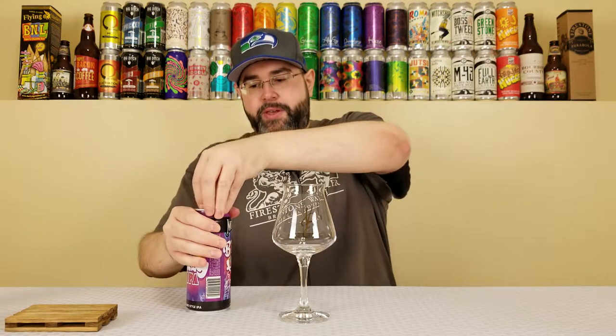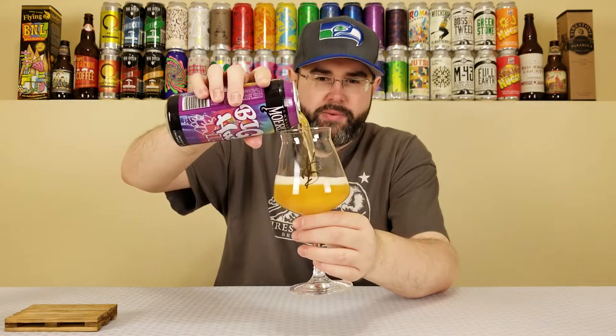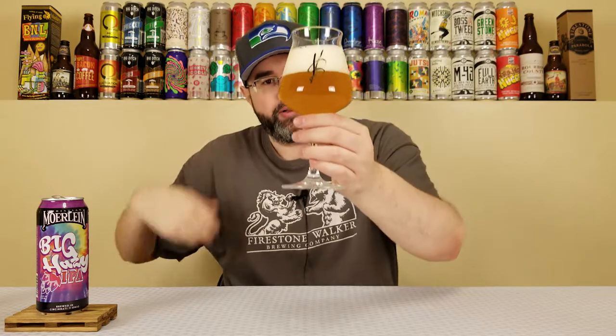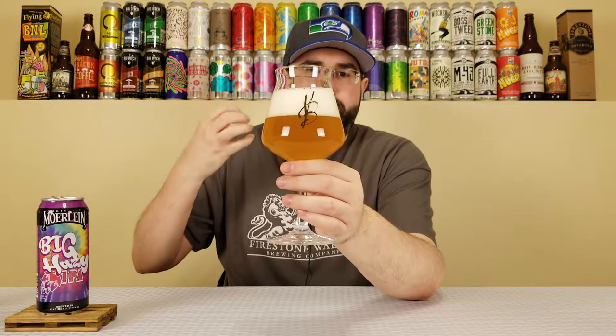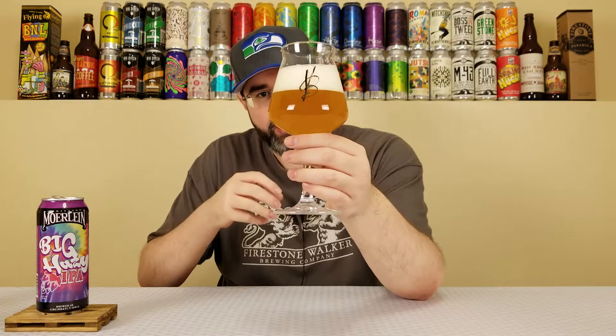I already rolled this one off camera, so we'll just give it a pour and see what we've got going on. That does pour out like a New England style IPA. On camera these beers sometimes look different than in person, but this one has a really nice bright orange color — probably going to be dulled out on camera. About a two-finger bright white creamy-looking head. Very hazy, and you can see some fine particulates in there. It plays the role of the style they're going for.